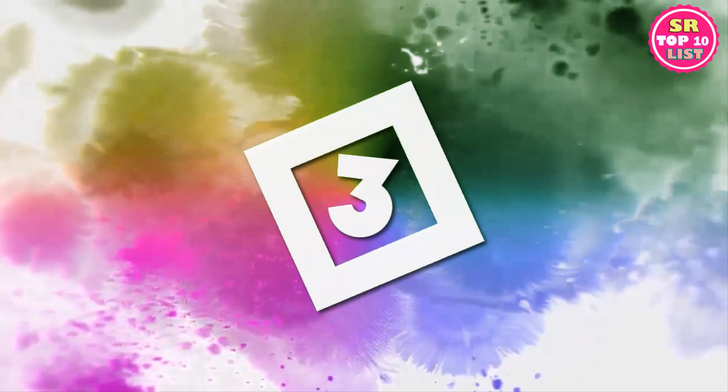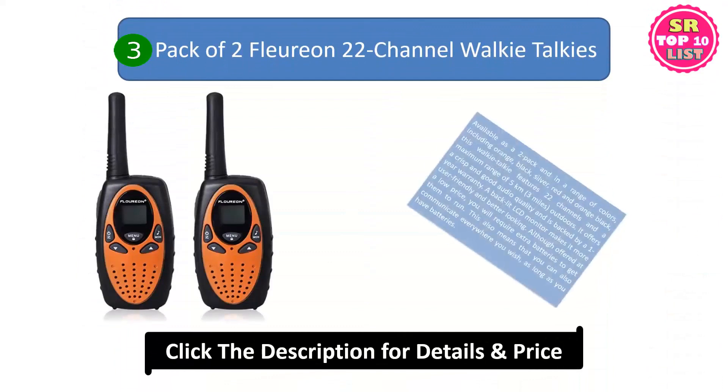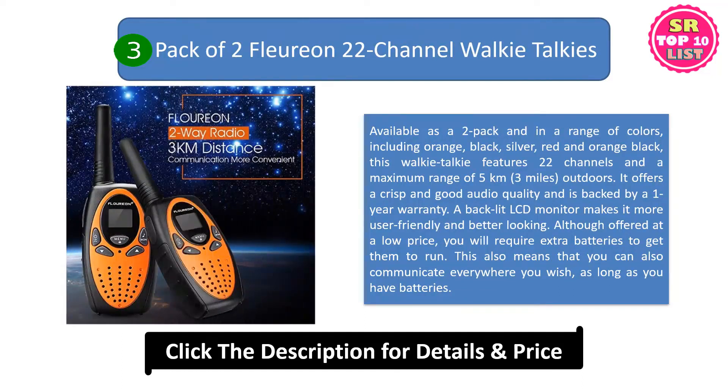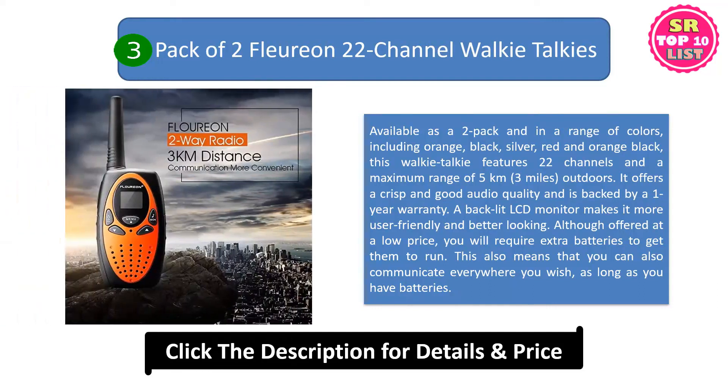3. Pack of 2 Furryon 22-channel walkie-talkies. Available as a 2-pack and in a range of colors including orange, black, silver, red and orange-black, this walkie-talkie features 22 channels and a maximum range of 5 kilometers, 3 miles, outdoors.